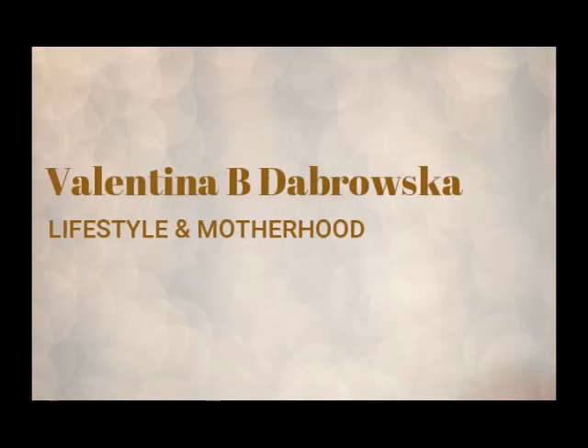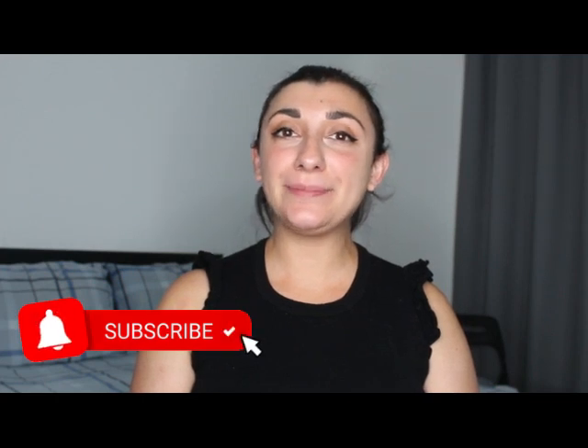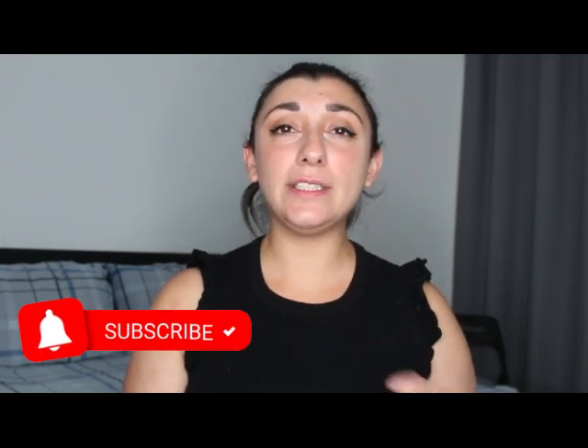Can we please appreciate the fact that I'm finally wearing some makeup? Hello everybody, my name is Valentina and welcome back to my channel. If you're new here, I'm a first-time mom making motherhood and lifestyle content. If you enjoy this type of video please consider subscribing. In today's video I'm going to tackle the zero to three months essentials — at least what I think are the essentials.